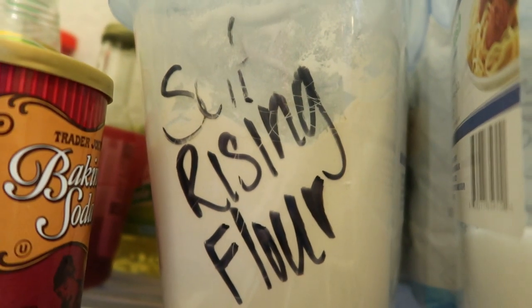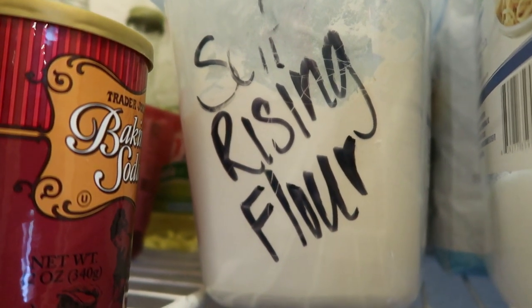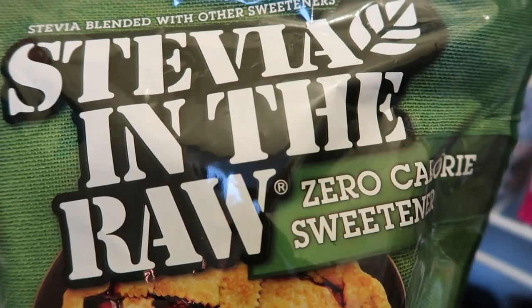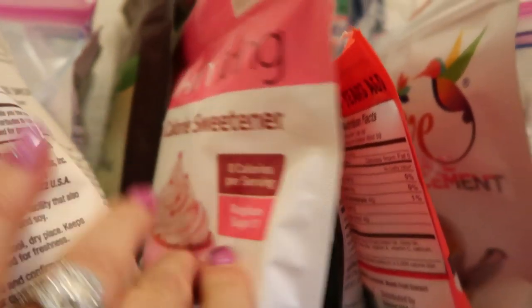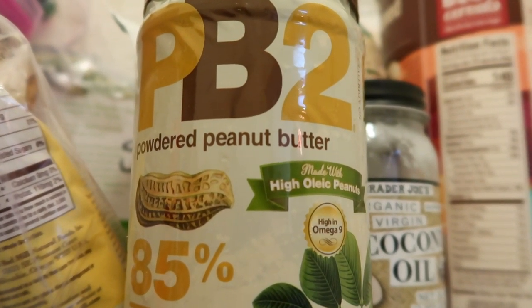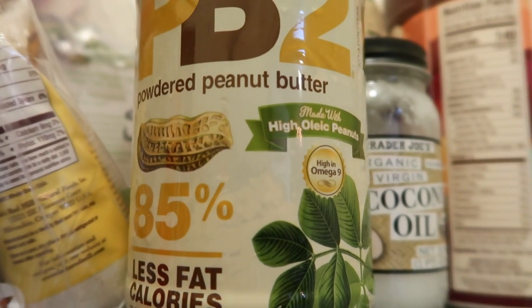Another thing is self-rising flour. I love two-ingredient dough, so I always have self-rising flour on hand. Artificial sweeteners and sugar alternatives are also staples. I really like Stevia in the Raw, which is zero calories — I buy it at Fred Meyer. I also have Swerve powdered sugar blend, Lakanto monk fruit, Swerve brown sugar, and a brown sugar Swerve alternative. And of course, PB2 — I don't go a minute without it. I buy the 16-ounce bag at Walmart for a fantastic price.